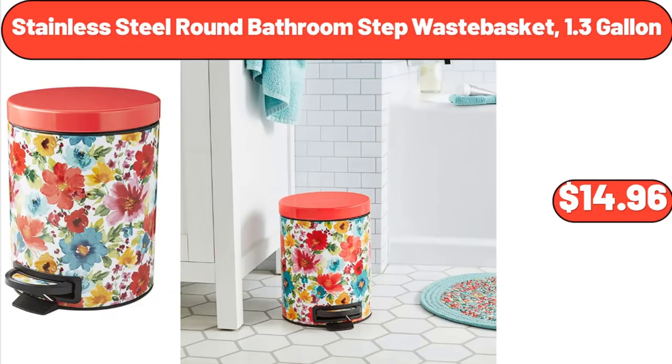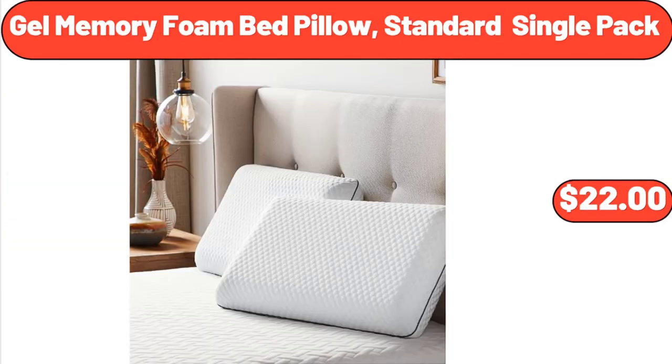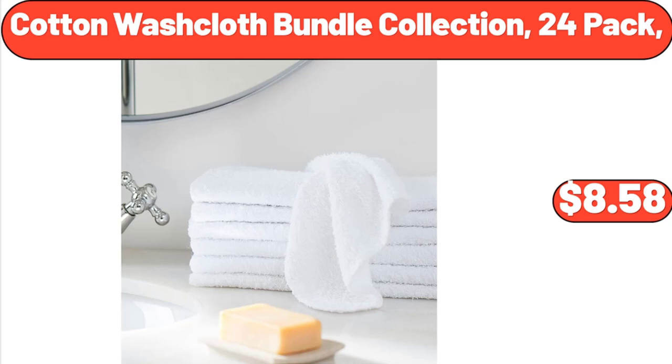Stainless Steel Round Bathroom Step Waste Basket, 1.3 Gallon, $14.96. Gel Memory Foam Bed Pillow, Standard Single Pack, $22. Cotton Washcloth Bundle Collection, 24 Pack, $8.58.